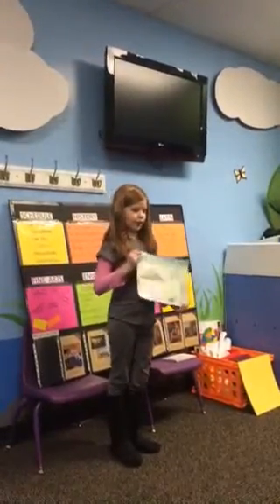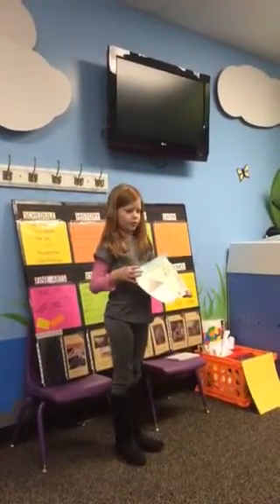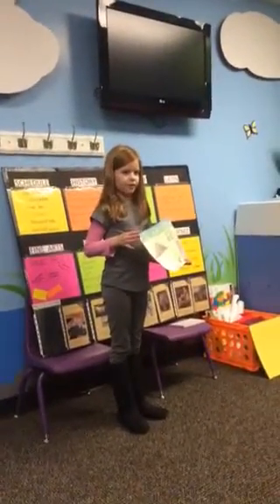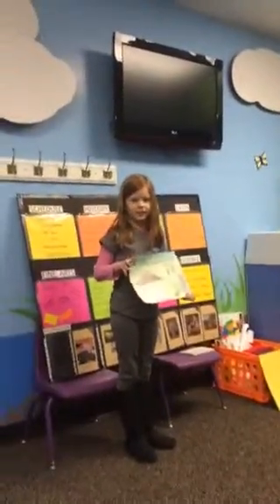There's another garden, a vegetable garden there. And my grandma grows lots of things, like peppers, and green beans, and snap peas, and other stuff.